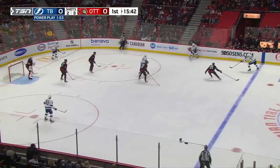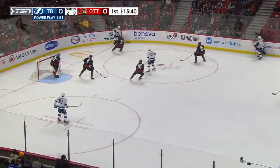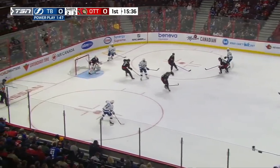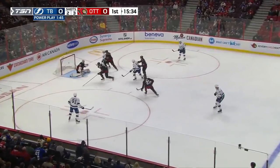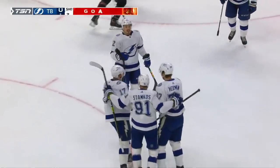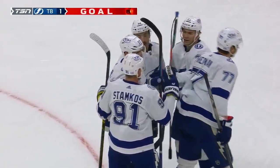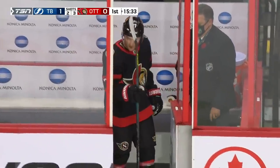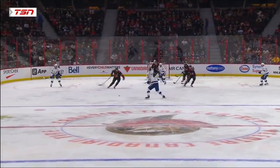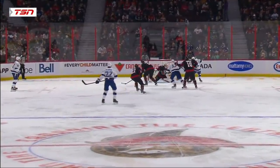Hedman crosses to the point, swings it rink wide, back to Hedman teasing it to score — looks like Bollet got a stick on that — and the Lightning have a power play goal to make it 1-0. This is all about winning a draw and possession, Hedman putting it toward the net, through the seam back to Stamkos.